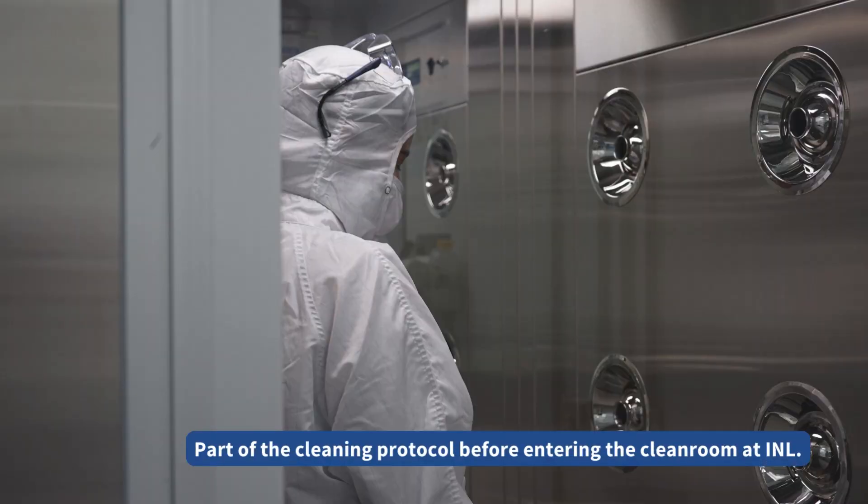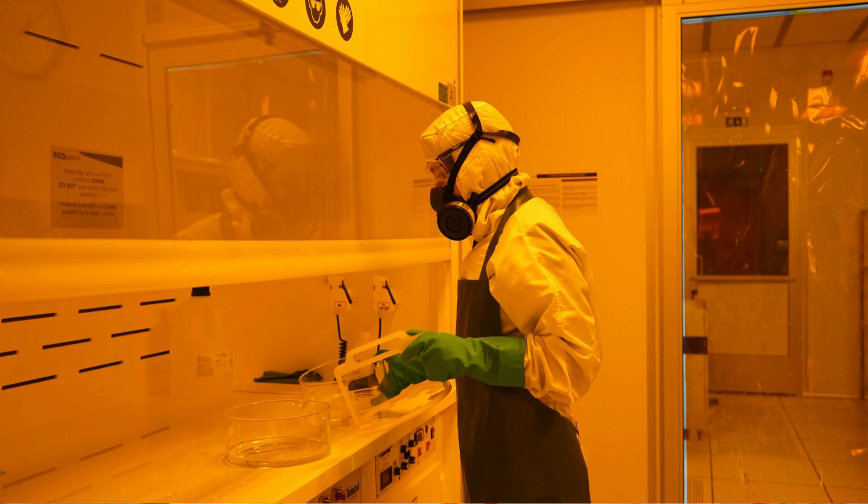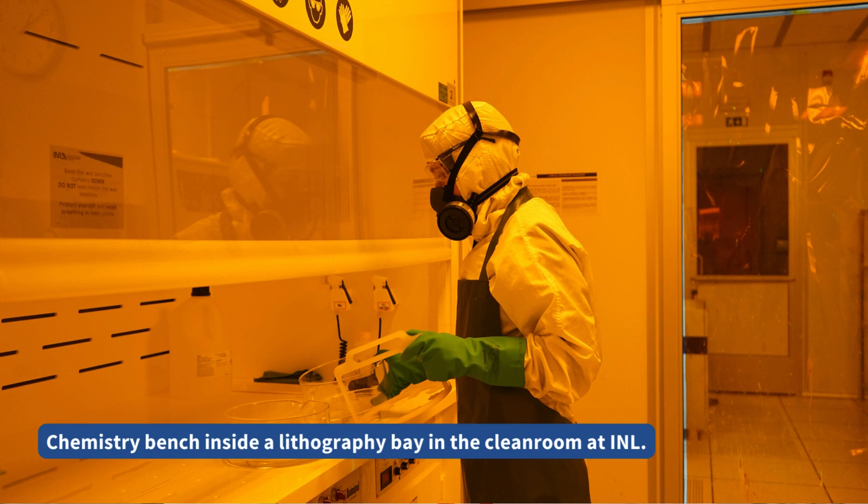In addition, we're also quite interesting for particularly smaller companies that are interested to try microfabrication using materials which are not commonly used within microfabrication facilities, because we typically are flexible enough to be